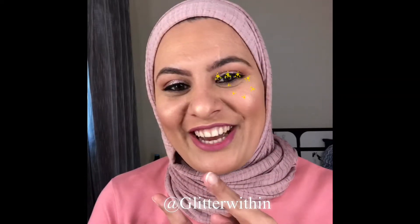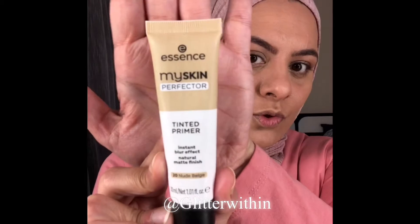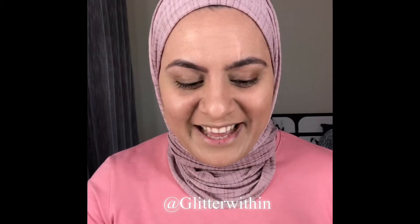Let's get on to our makeup chair. I've done my base — my foundation — with L'Oreal True Match Foundation in shade 5D, which is Golden Sand. I did my concealer with Makeup Revolution concealer in shade C10. I also used a new primer from Essence called My Skin Perfect, which is a tinted primer — really very good, you guys should try it. I've set my base with Airspun.